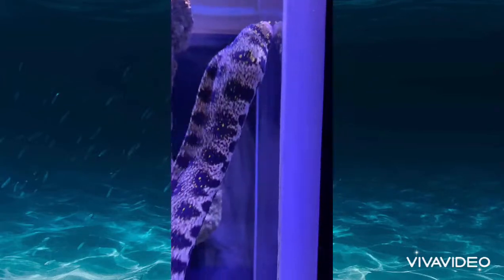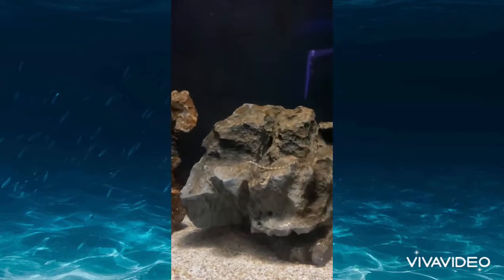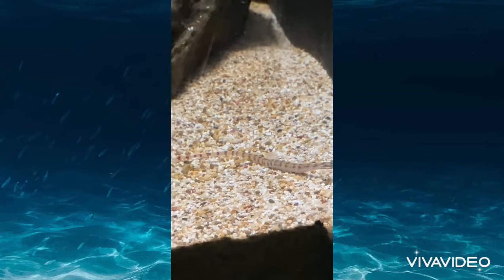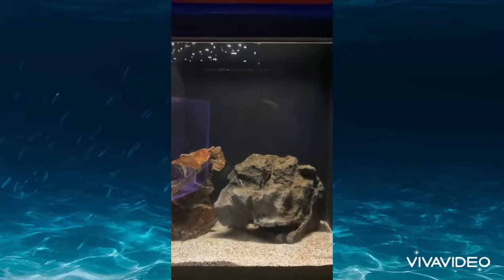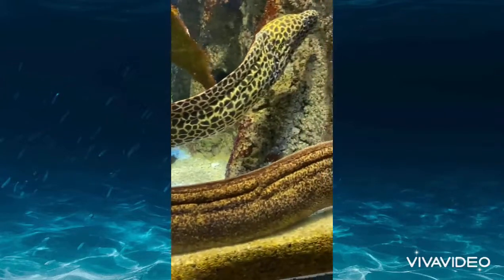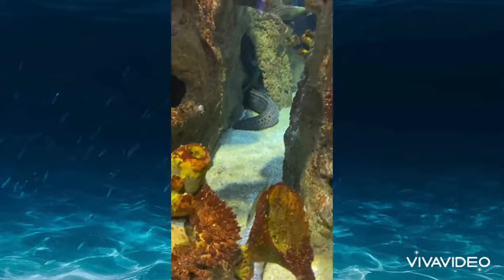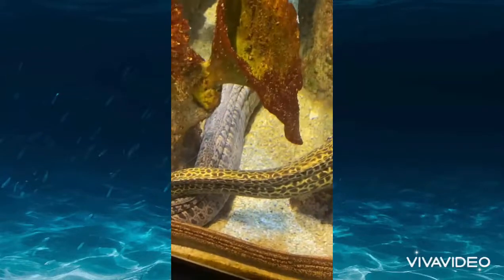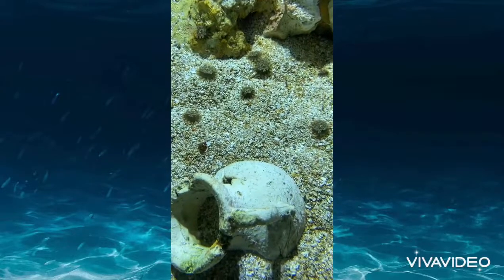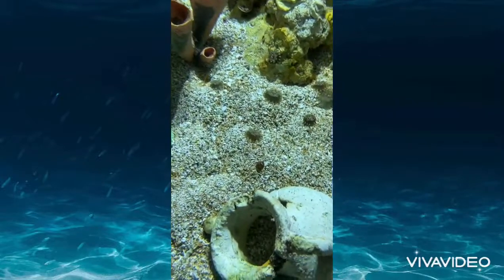There is also a fun activity where you have to find tiny fish — they are so small you can barely see them, and the kids really enjoyed finding them. And there were these three fish moving so beautifully and so delicately together — it was stunning to watch.